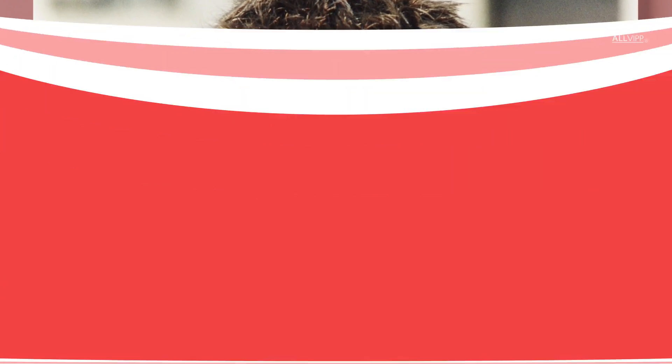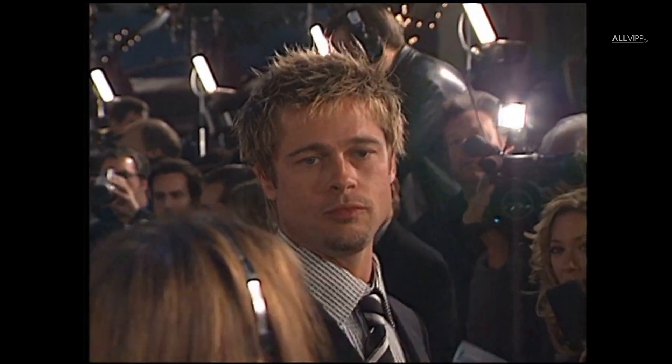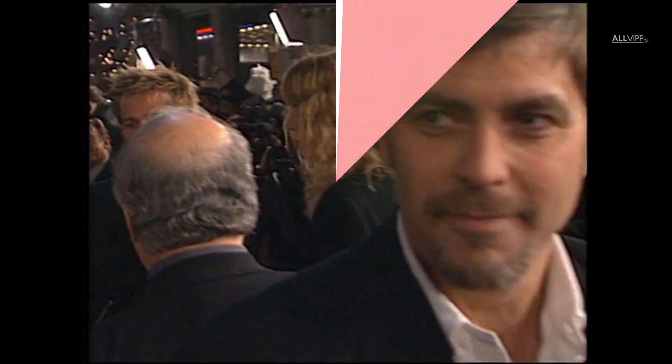By the early 2000s, Brad was already established as a serious actor in Hollywood, although many still didn't give him credit for his work on screen, deeming him to be another pretty face.